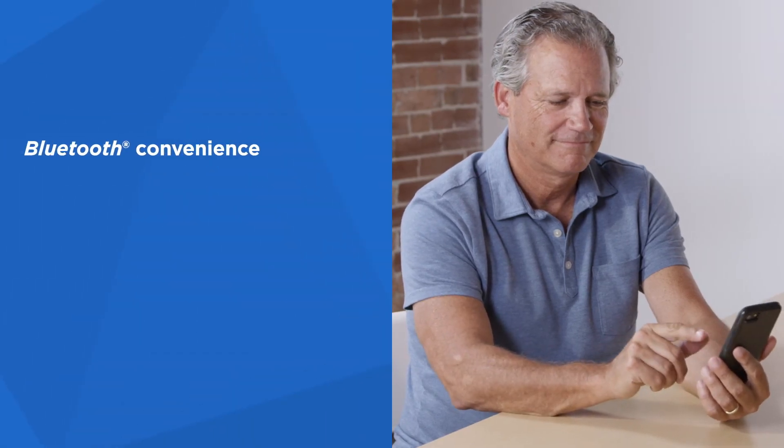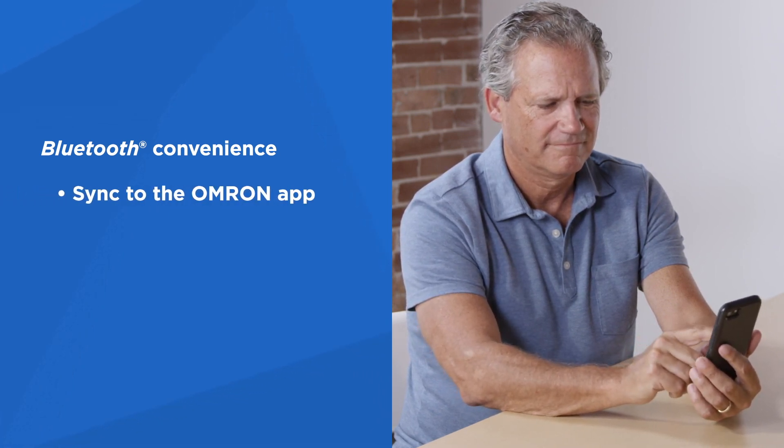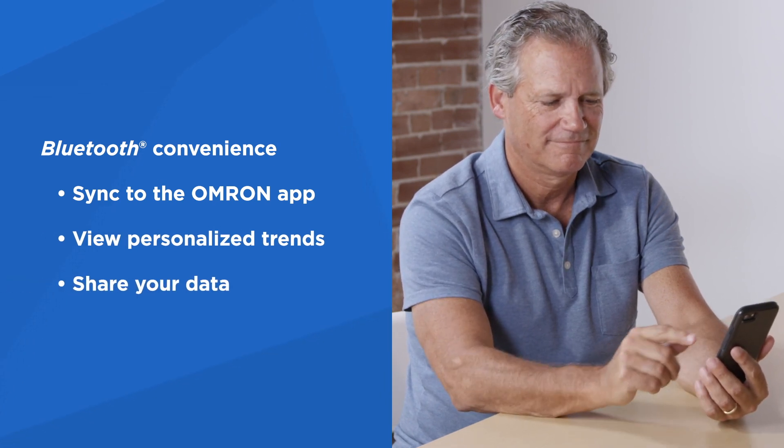Wireless Bluetooth convenience allows you to sync to the free Omron mobile app on your iOS or Android devices, so you can view personalized trend graphs and charts and share your data with family caregivers or healthcare professionals.